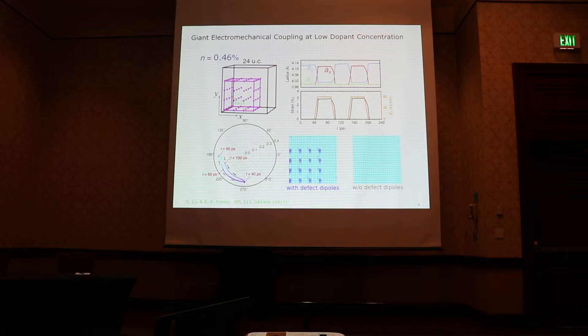We then decided to see how low the dopant concentration could go and still maintain this giant electromechanical coupling. In this case, the dopant concentration is just about 4 or 5 percent, but still we get this recoverable, reversible giant strain coupling. Whenever we turn on the electric field, you see the giant strain change; when the field is zero, we see the recovery process. The strain response is due to a 90-degree polarization rotation driven by either the external electric field or the built-in electric field arising from the polar defect.